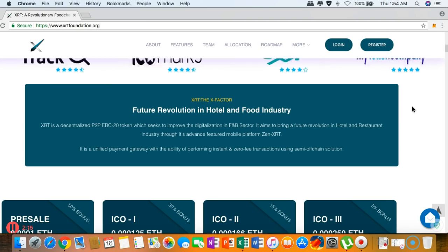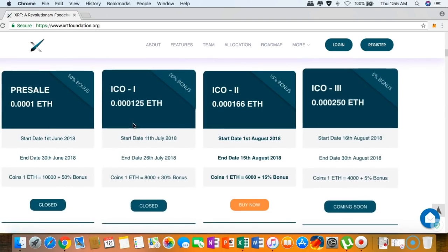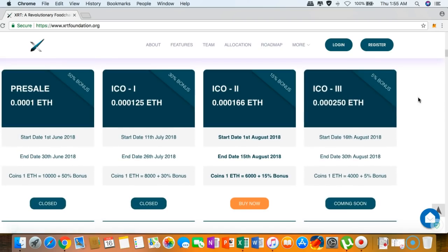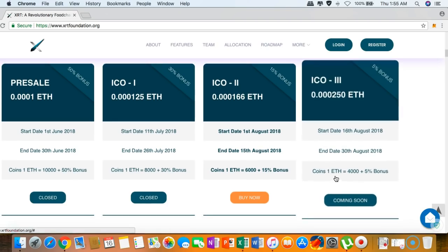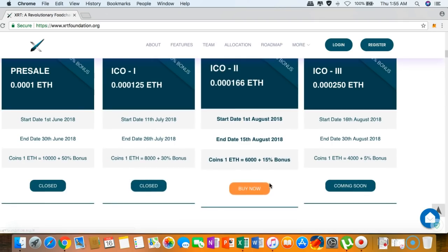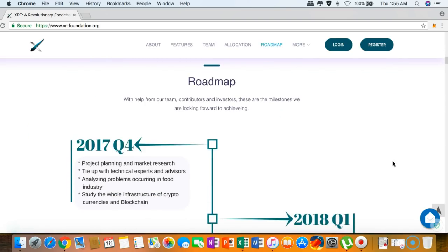You can see the ICO information right here, from the pre-sale to the third stage. It will end on August 30th, so stay tuned — it starts on August 16th. For every 30 euros you will get around 4,000 XRT plus a 5% bonus. Right now we are still in the second stage, so you can buy right now.